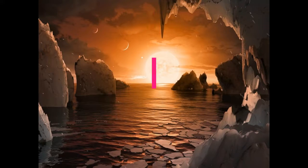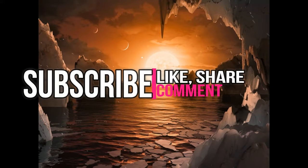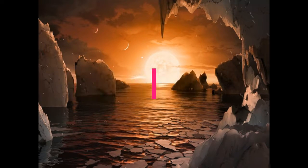If you like this video, don't forget to press the like button down below and share this video. Also, please press the subscribe button for more awesome videos.